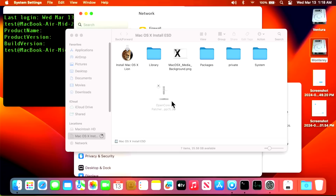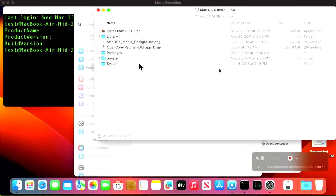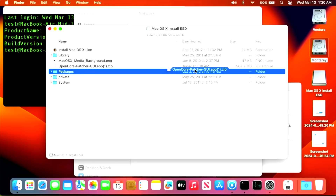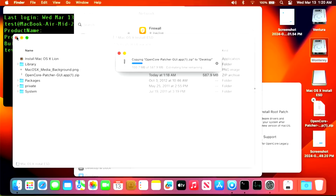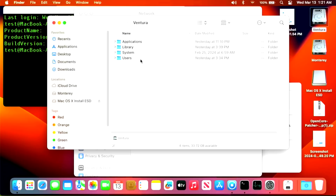Now we take the USB drive out and plug it into the MacBook Air. Since this MacBook Air has only one USB port, we connected it through a USB keyboard to still operate the machine and access the USB drive. We'll copy the .app.zip over to the desktop and let the transfer complete. Then we open up the Macintosh hard drive and go into the Applications folder.